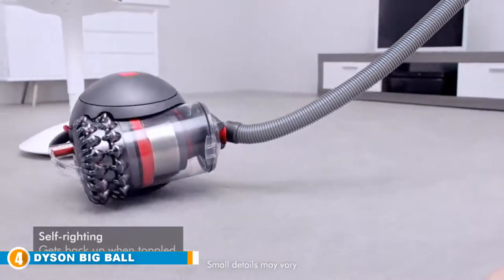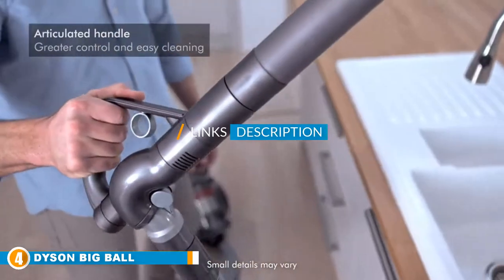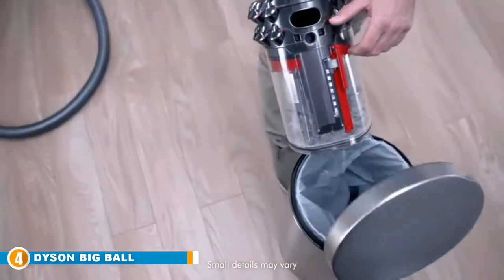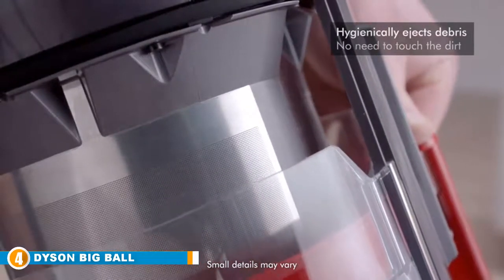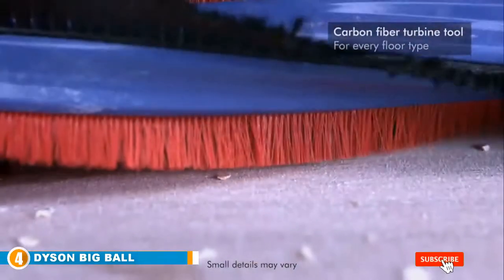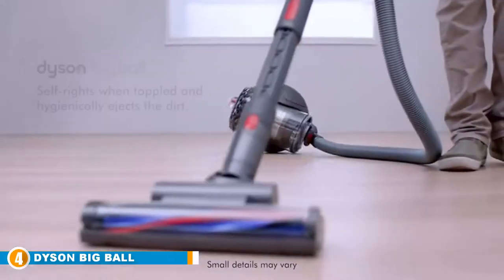Next at number four, we have the Dyson Big Ball Multi-Floor Canister Vacuum — our premium pick. Its ball technology core components allow the vacuum to turn on the spot and follow you around with zero effort. This self-standing ball canister vacuum picks itself up when toppled over. Equipped with a hygienic dirt ejector that pushes out trapped dust and dirt, it is simple to empty and clean. It comes with a carbon fiber turbine head and a five-year warranty for parts and labor.